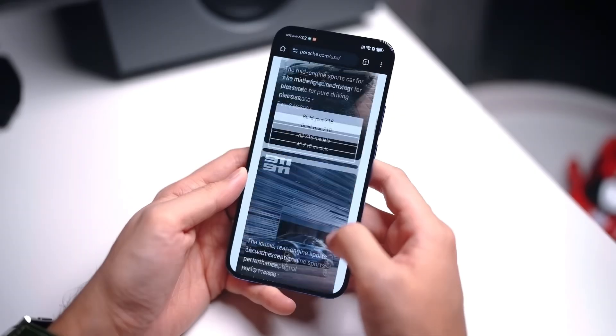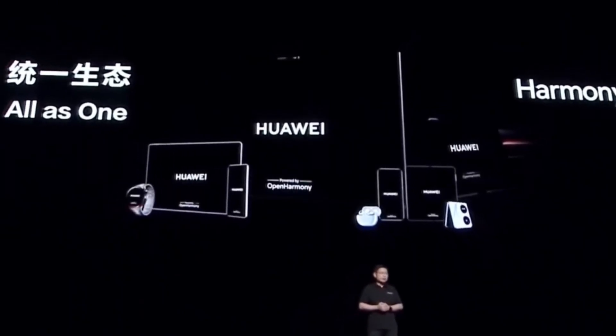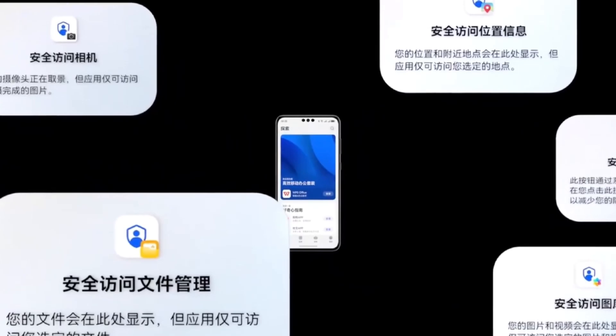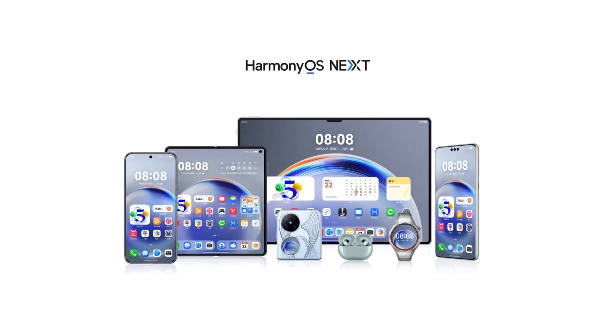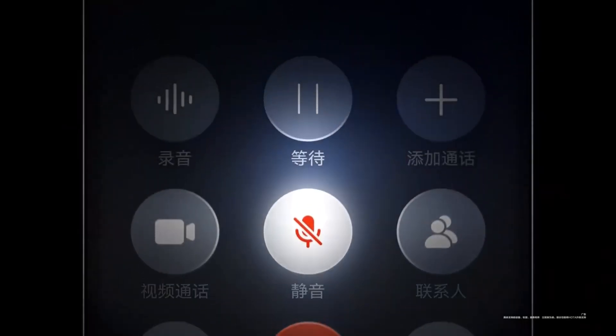Today, we're diving into a big reveal from Huawei: HarmonyOS Next. This isn't just any update. Huawei has taken a bold step, moving closer to Apple's iOS in some significant ways. So what's new in HarmonyOS Next and how could it impact Huawei users? Let's break down everything we know so far.